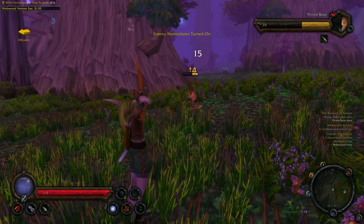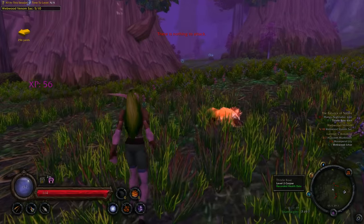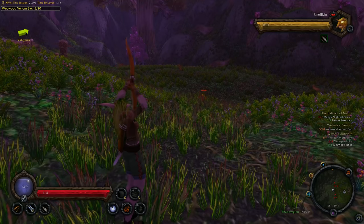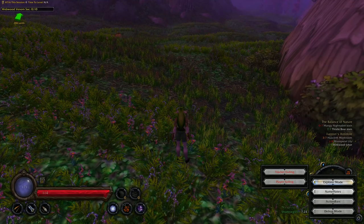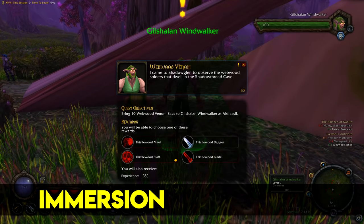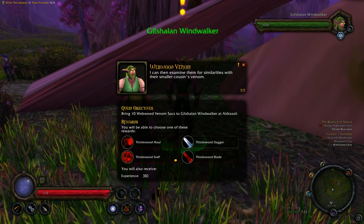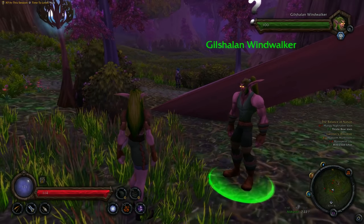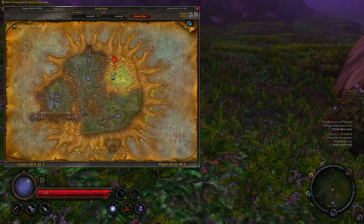A few more interesting addons: Azerite UI is a pretty good-looking overhaul UI, though it's not very customizable and you can't have that many buttons without adding more custom bars. I wouldn't use it at high level but it gives a cool experience at lower levels, especially paired with Immersion for more interactive conversations with NPCs and quest givers, and if you enable the Action Cam — which is working in Classic too. There's also Azerite Autopilot, similar to Questie but focused on leveling as fast as possible.